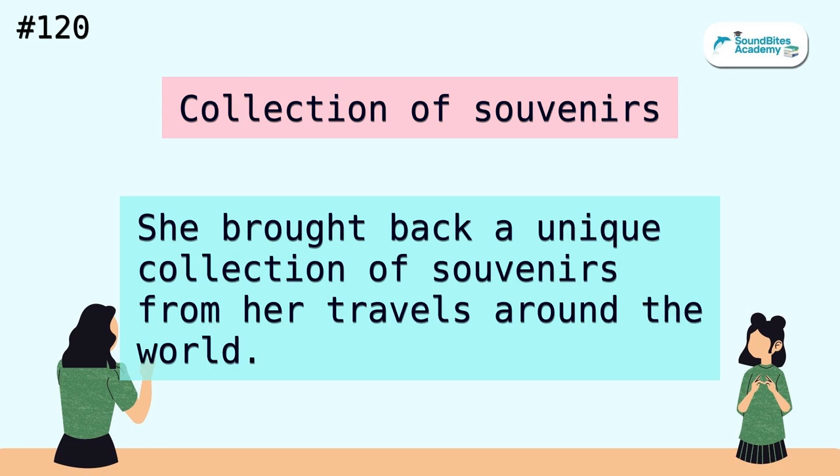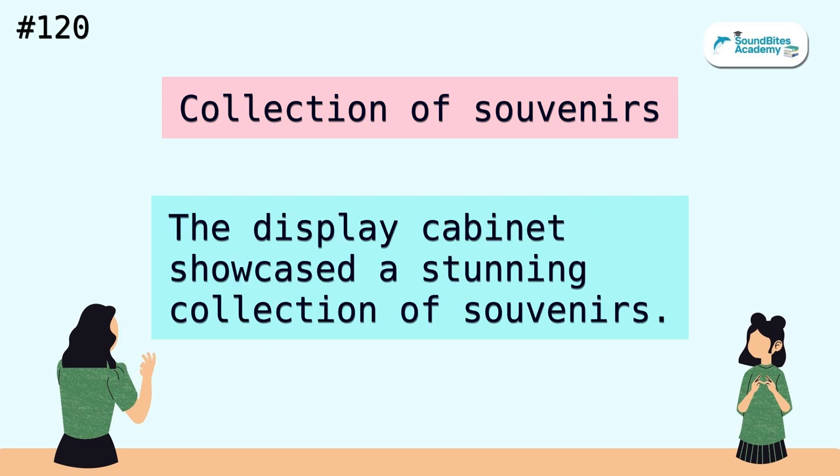Collection of souvenirs. She brought back a unique collection of souvenirs from her travels around the world. The display cabinet showcased a stunning collection of souvenirs.